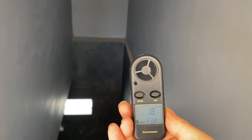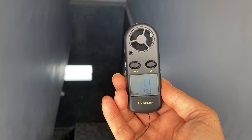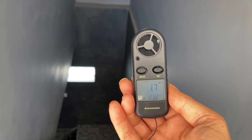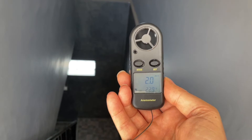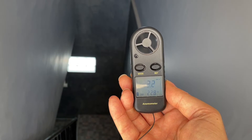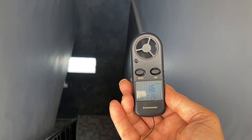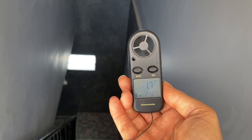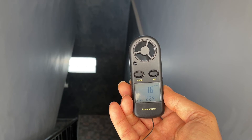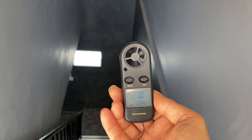You can see that my hand is actually down in the stairwell, and I'm still getting 2 metres per second. So this is not the wind on the outside of the house — this is the wind coming through the house, maxing out at 2.2 to 2.3 metres per second being drawn up through the house.